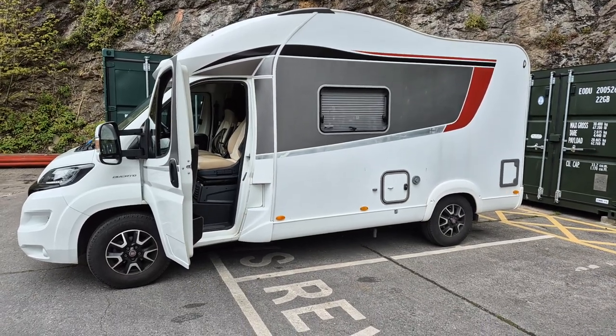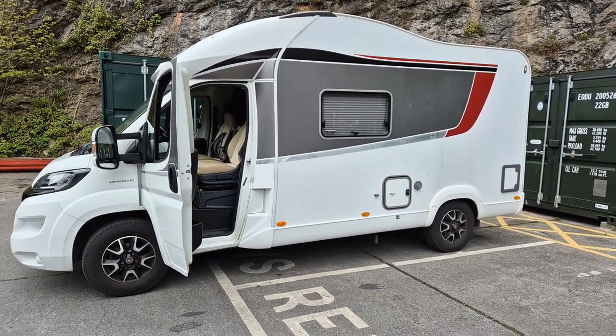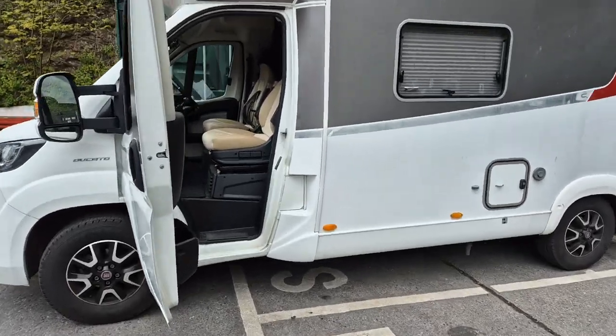Hello, this is Mike from Rev's Western Talkie. Today we've got a Fiat Ducato that's come in. Let's have a look inside.